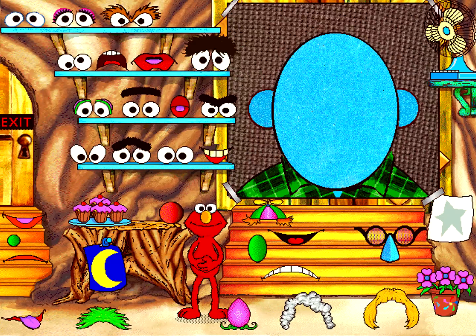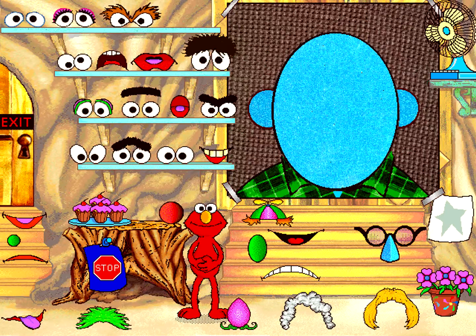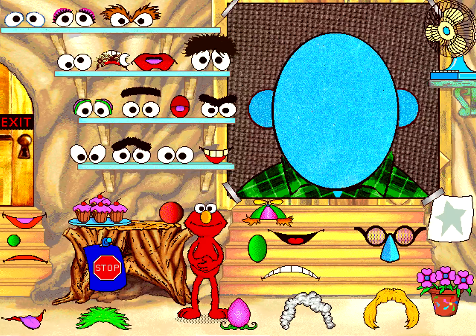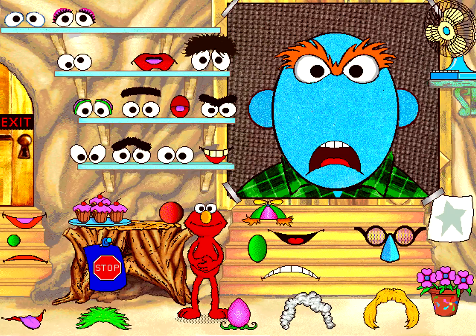This is a room where we can make lots of different faces! Let's play the how-would-you-feel game! Make a face that shows how you feel when someone pulls your hair! That's a mouth! Our face still needs eyes! Those are eyes! Our face still needs a nose!